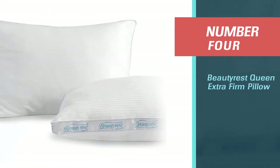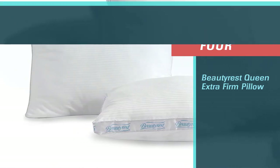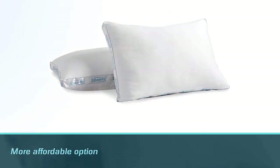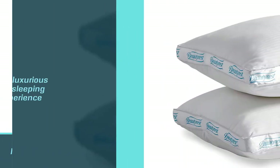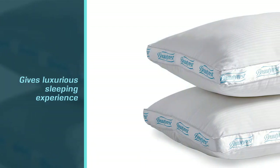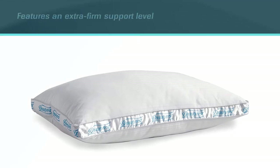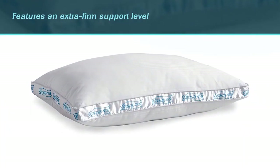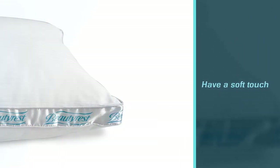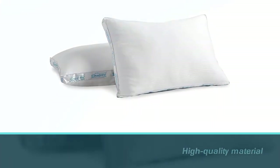Number 4. Beautyrest Queen Extra Firm Pillow. This is one of the more affordable options you'll find on the market that still gives you a luxurious sleeping experience while keeping your spine perfectly aligned during the night. This pillow features an extra firm support level, which means it is harder than your average firm pillow. At the same time, however, it does have a soft touch to ensure you still feel comfortable. This is a high-quality material that can provide you with exceptional support. This pillow comes with a cover made from 400-thread count Pima cotton.